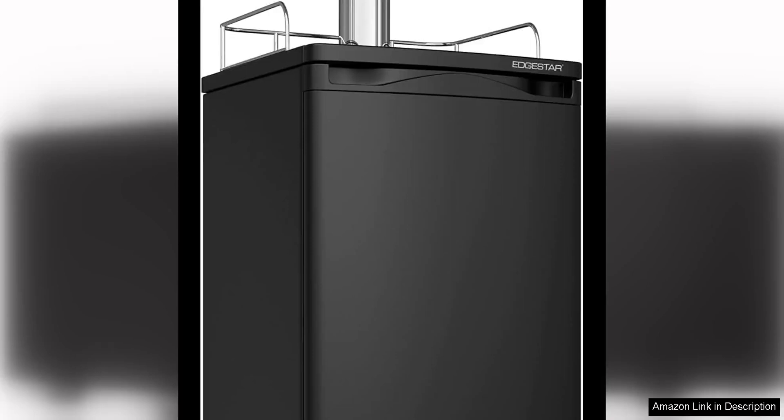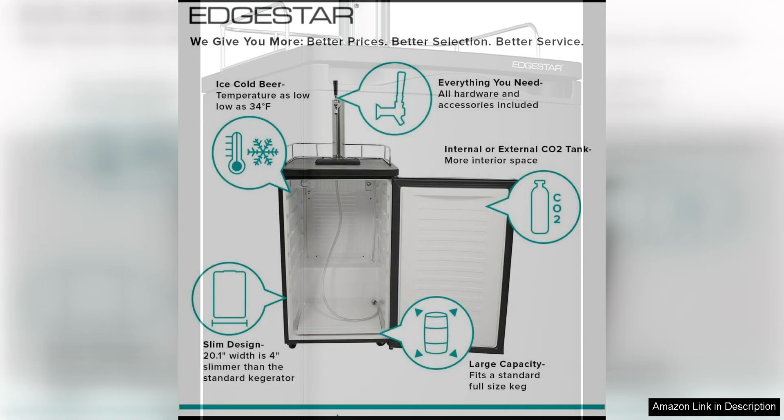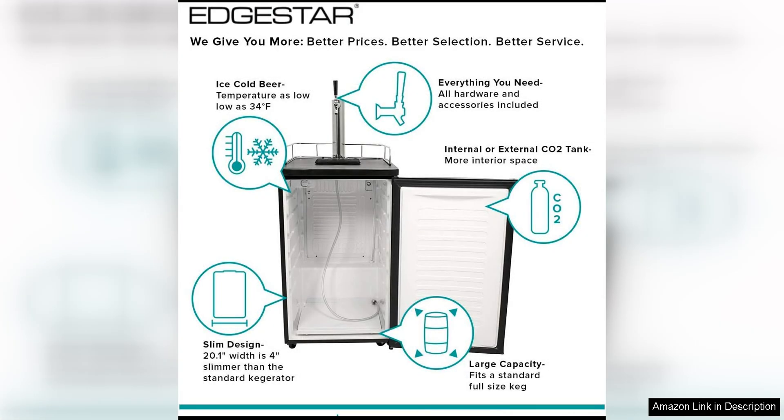The Edgister KT 2000 full-size kegerator and keg beer cooler is a fantastic addition to any home bar or entertainment space. This kegerator is designed to hold full-size kegs, making it perfect for serving your favourite draft beer at home.